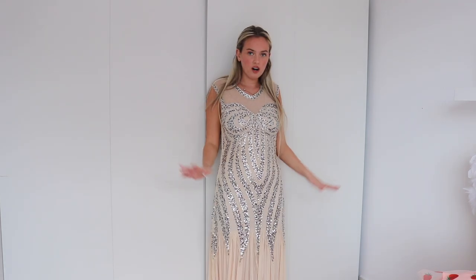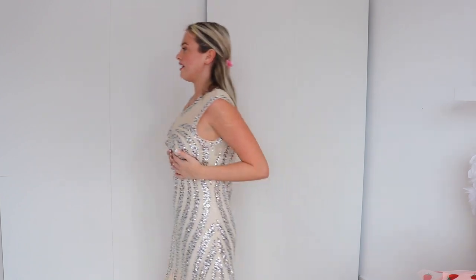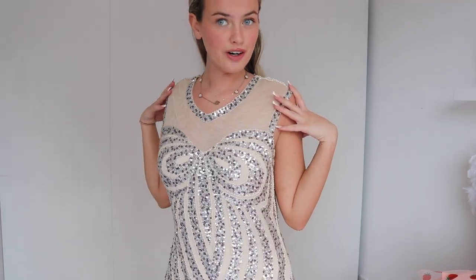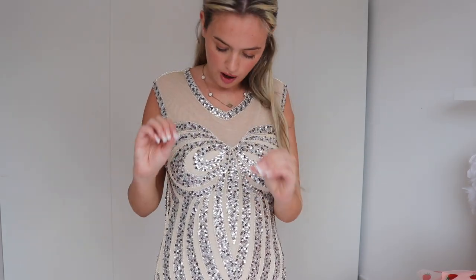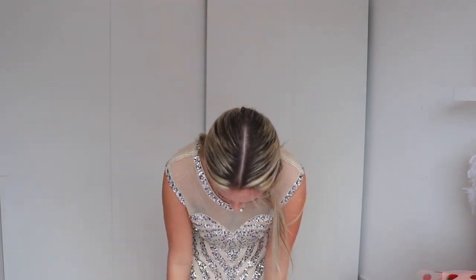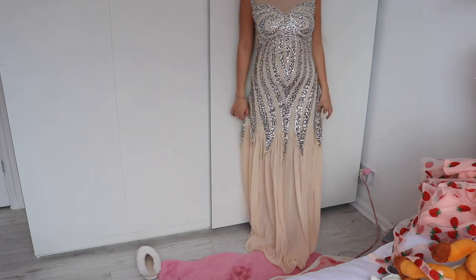Setting the sizing aside, the dress is gorgeous. I stand by the prom recommendation — I think it's beautiful. I love the detailing at the back. You can tell how well made it is: the sequins are doubled and tripled up, perfectly done. The mesh is nice and very breathable. The bottom of the dress goes onto the floor slightly.